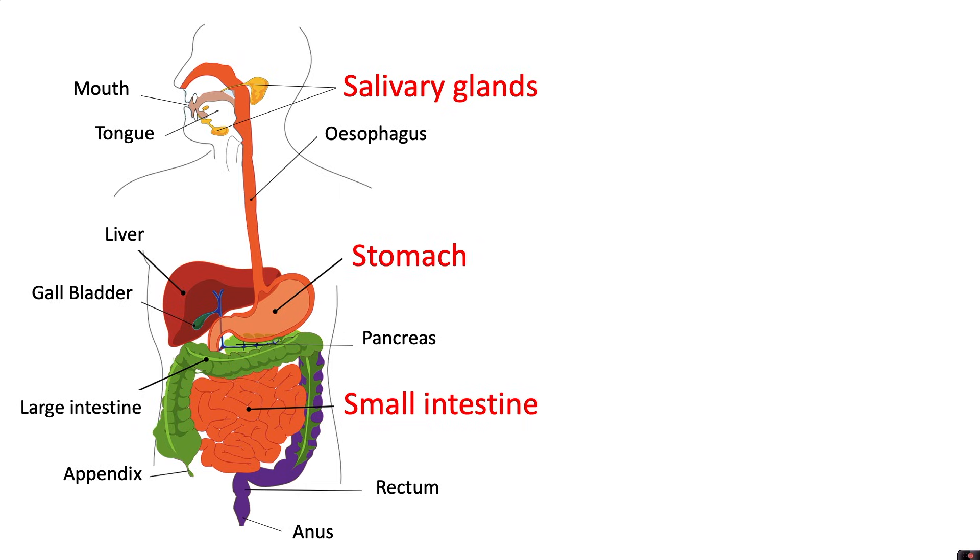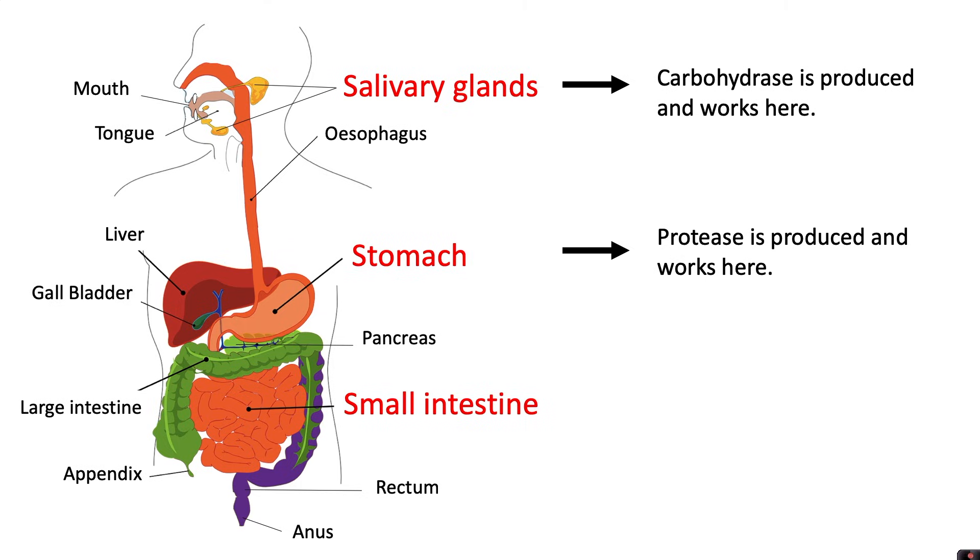We'll now look at where in the digestive system the different groups of enzymes work. Carbohydrases are produced in the salivary glands and work in the mouth. Protease is produced and works in the stomach. In the small intestine the nutrients are absorbed into the blood, so lots of enzymes work here. All three groups of enzymes are produced and work in the small intestine.